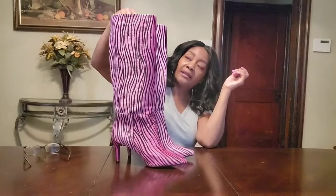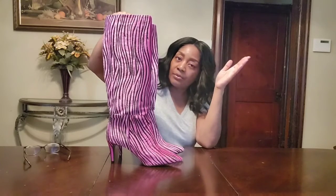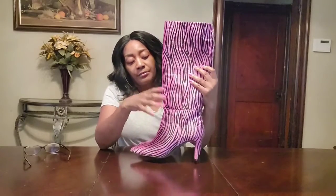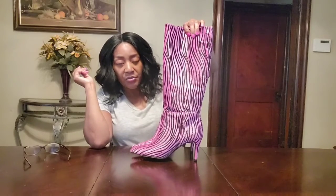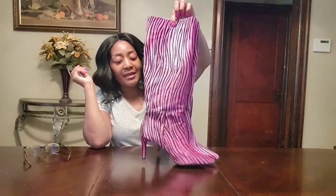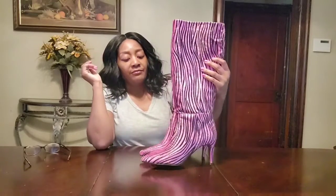They're $52.65, but they're only available in sizes five, six, and seven. You pretty much have to get on the site and grab them quickly — sometimes I'll look at something, wait a couple of days, and then it's gone. So you really have to jump on certain items.